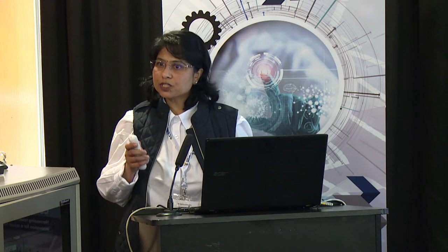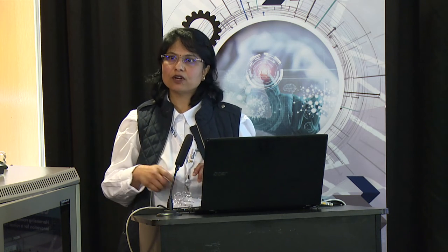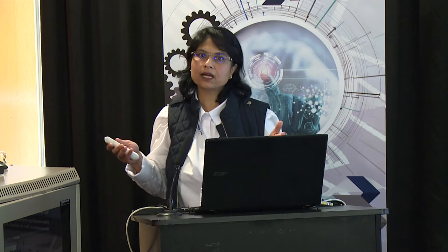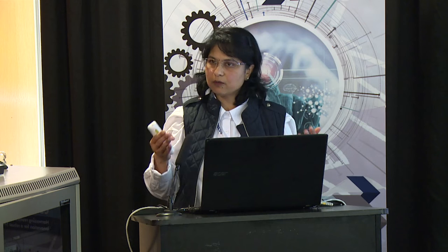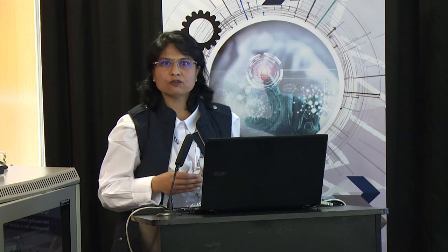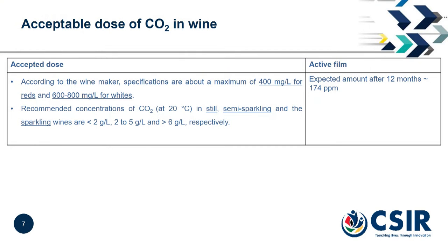There is a question about the permissible limit for carbon dioxide acceptability. For red wine it is 400 ppm — that is the maximum cutoff. For white wine it is slightly higher at 600 ppm. Depending on whether the wine is sparkling, still, or semi-sparkling, the CO₂ limit also differs. From our preliminary results and stoichiometric calculations, we estimated that over a 12-month period we can develop around 174 ppm of carbon dioxide, which is still within the limit, so the packaging can be applicable for both red and white wines.